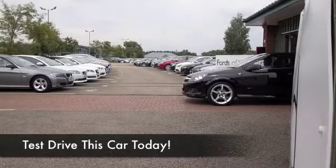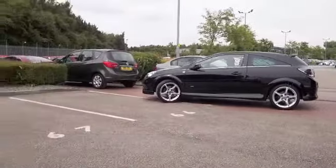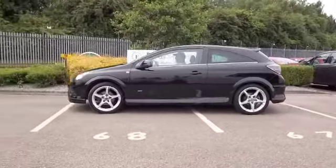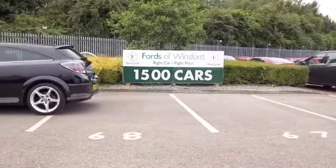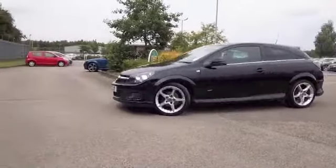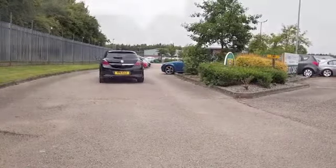I always love getting behind the wheel of the Astra. I think whichever engine you choose, everyone is a perky performer and always feels faster than the official figures suggest. Although this 1.8 petrol officially does 0-60 in 9.5 seconds, it really does feel quicker than that, I have to say.